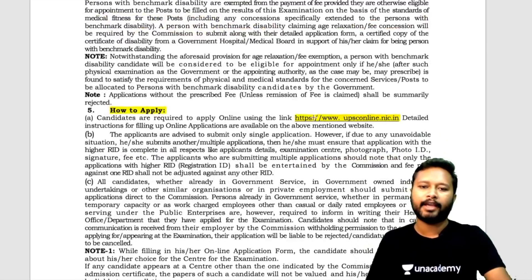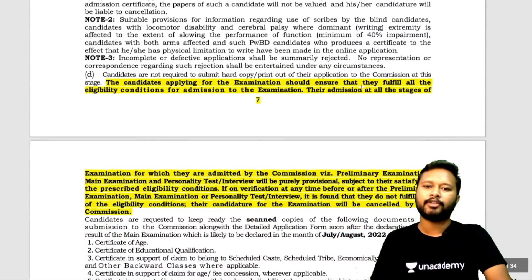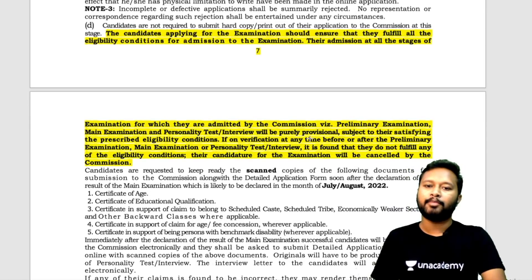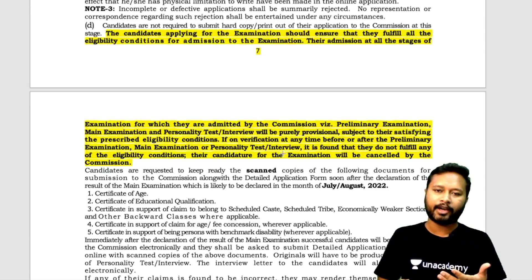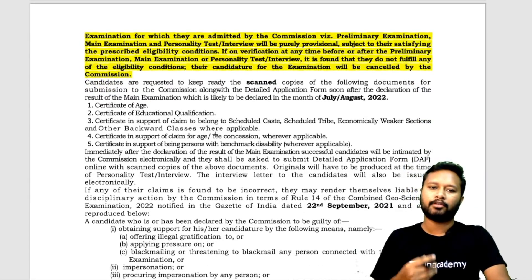How to apply: you have to go to the UPSC online website to fill the form. Candidates applying should ensure they fulfill all eligibility criteria at all stages — preliminary exam, main exam, and personal interview. Their admission at all stages will be purely provisional subject to satisfying prescribed eligibility conditions. If found ineligible at any time before or after any stage, their candidature may be cancelled. So make sure all information you provide is correct.